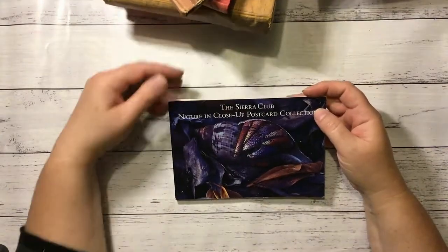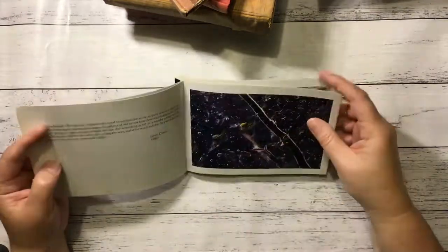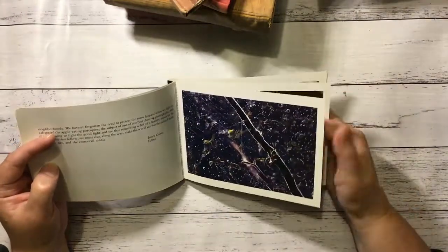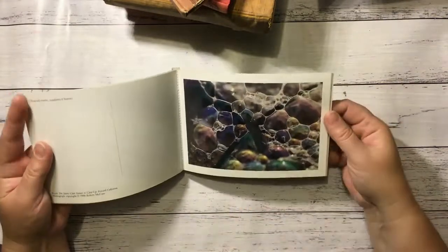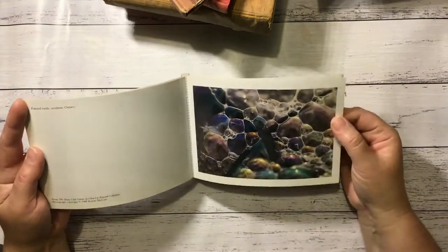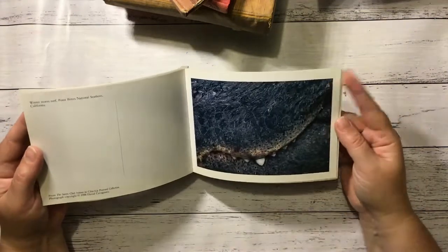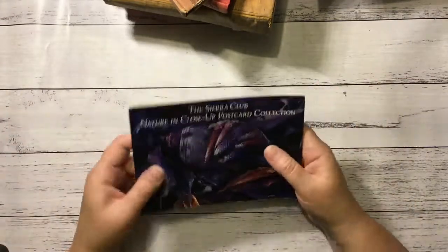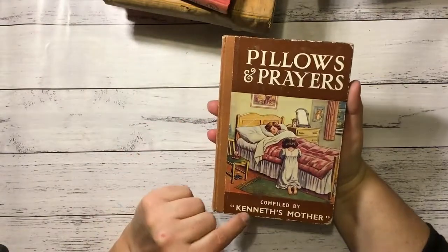This is a Sierra Club Nature in Close-Up postcard collection. I love putting postcards in my journals and these are nature-themed ones — beautiful close-up photos. There's a painted turtle, looks like bubbles to me. There are a few in there, not a lot — some have been ripped out and used by the looks.